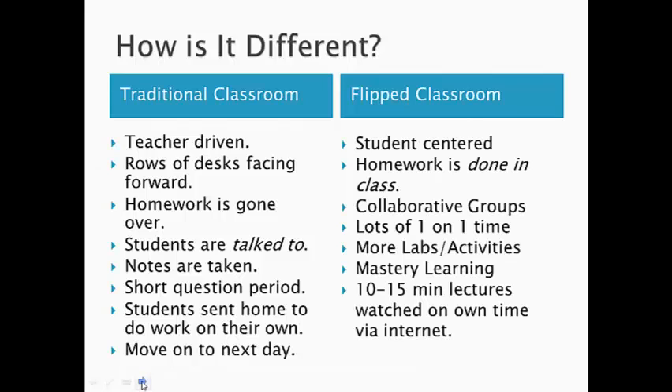In the flipped classroom, it's going to be very student-centered. The flipped classroom is literally flipping the classroom — lectures at home, work during class. So the homework will be done in class by the students with the teacher there to assist them with any problems they have. They'll also be working in small collaborative groups to do the homework or the activity during that class time. There's going to be lots of one-on-one class time, more labs, more activities. And we're going to be leaning towards, but not yet doing, mastery learning.